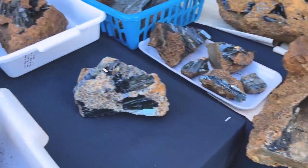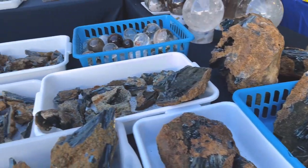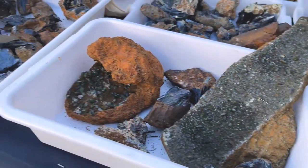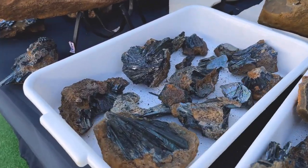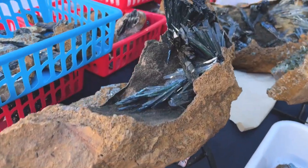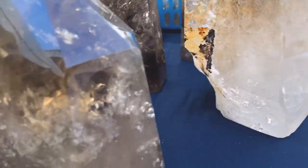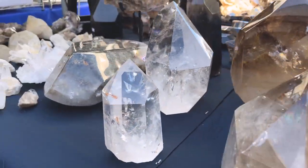I wanted to show you guys these super cool vivianites — they're huge. These are from Brazil. This whole booth is all Brazilian material. I love vivianites — these are one thing I haven't carried in my shop yet but maybe someday. They're a little pricey. These are really beautiful. Look at these big citrines.